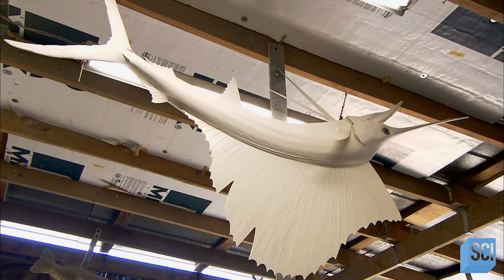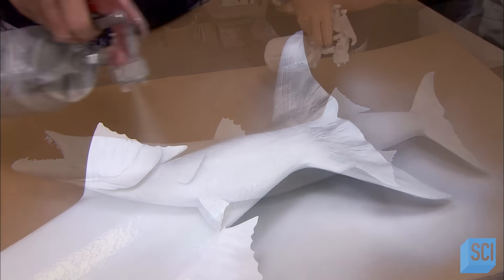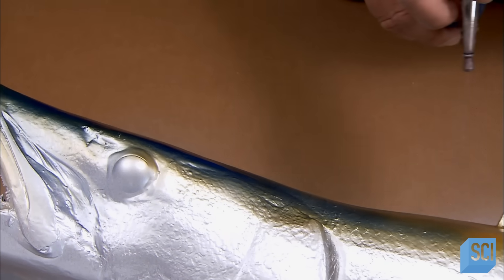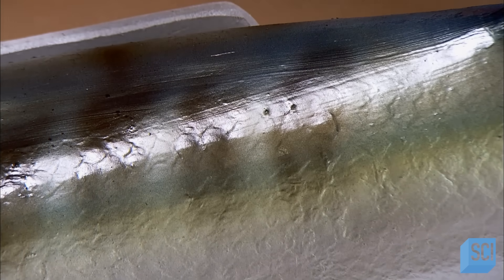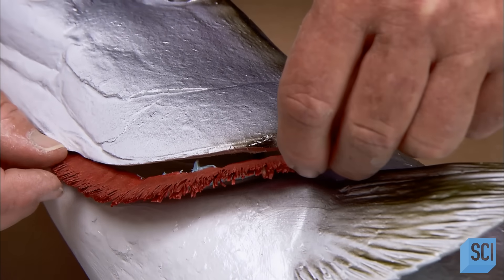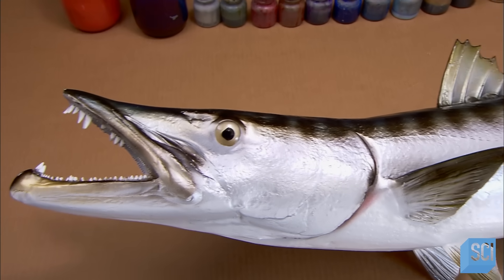Now they'll bring the fish to life with color. First, using a paint gun, they apply a coat of gray primer. Once that dries, they apply a white base coat, followed by a coat of silver. With an airbrush, an artist paints the subtle shades and markings that make this fake fish look so incredibly real. For the finishing touch, they paint a piece of cardboard red, cut it into the shape of a gill, then glue it in place. After 45 hours of casting and painting, this prized catch is ready for display.